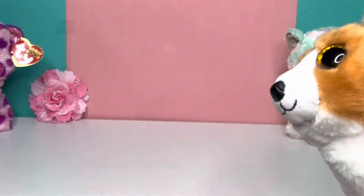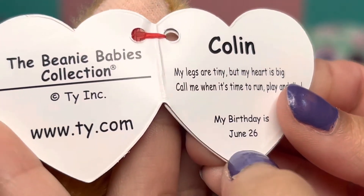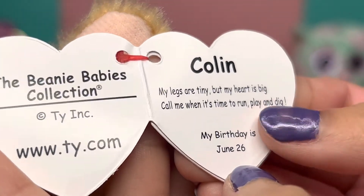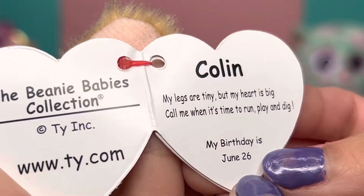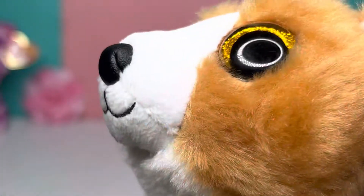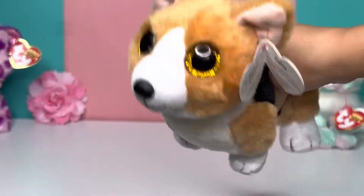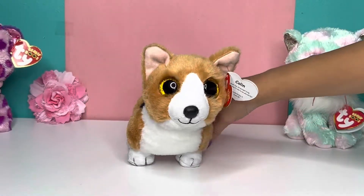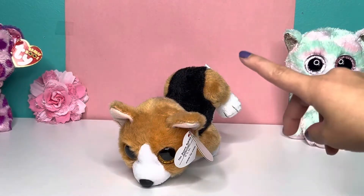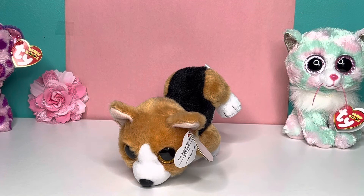Colin's tag says: 'My legs are tiny, but my heart is big. Call me when it's time to run and play and dig.' His birthday is June 26th, so his birthday passed — it was in June and we're in July. My favorite one again is Colin. He's really cute. I just don't like it that he cannot balance. That's really, really disappointing, but that's fine.